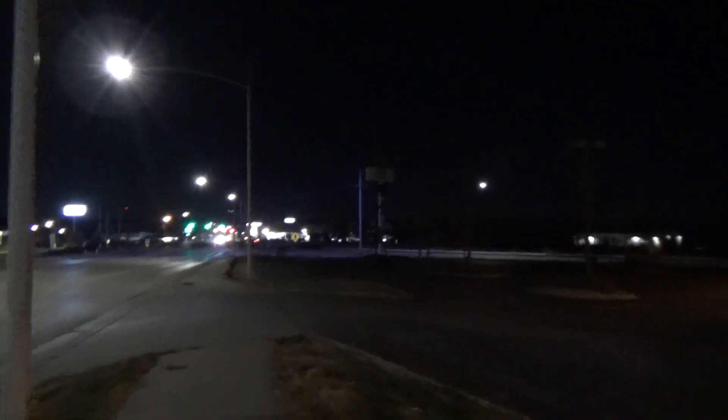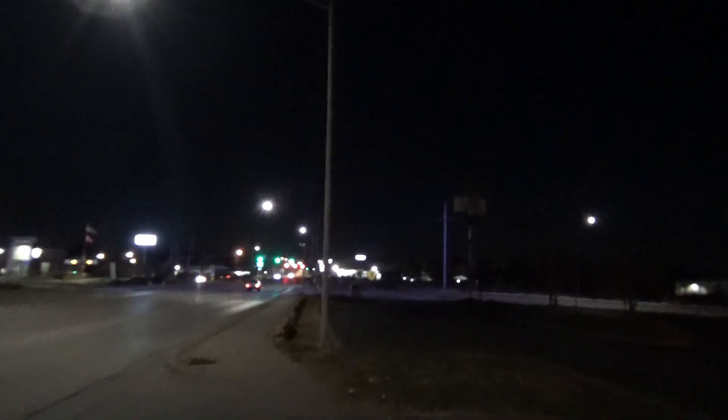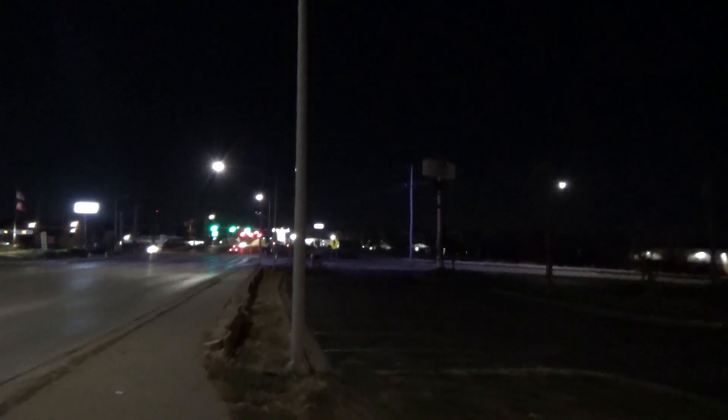I am at Blue Ridge Boulevard right here, walking parallel to it. This is a frontage road with I-49 — also known as US-71 — ahead of us. There is a purple street light; you might be able to see that purplish color there.